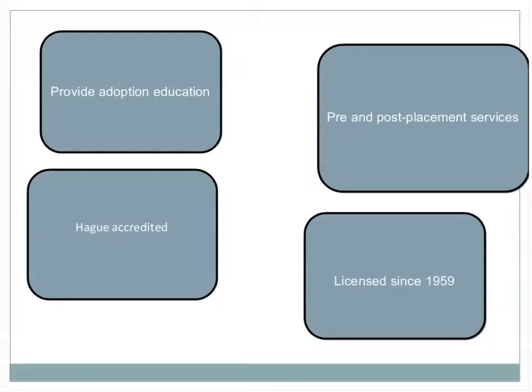Let us tell you a little bit about Nightlight and the services we provide. We provide adoption education, which is very important — truly about 70% of the whole process, with only about 30% being evaluation and checking fingerprints. We are a Hague accredited agency, we provide pre and post placement services because we believe adoption is a lifelong process, and we've been licensed since 1959.